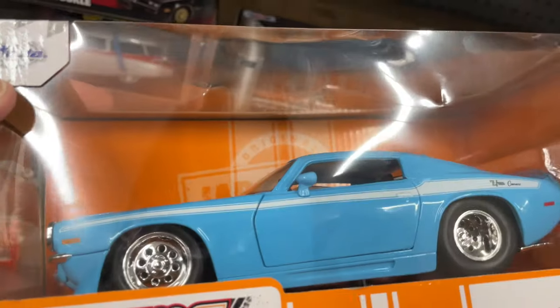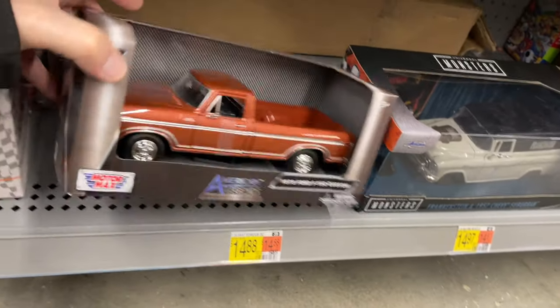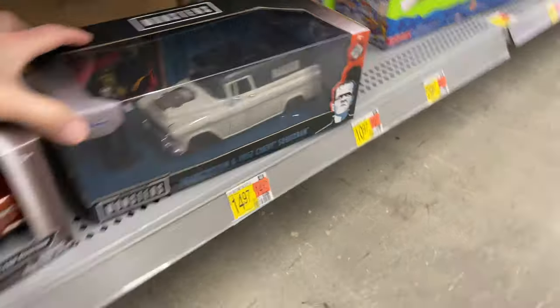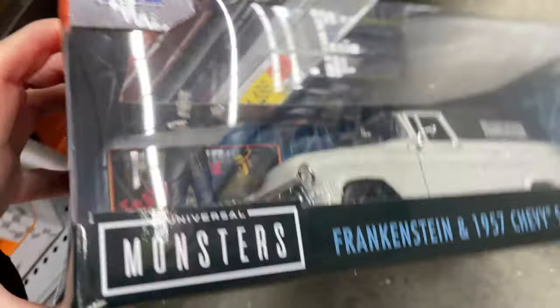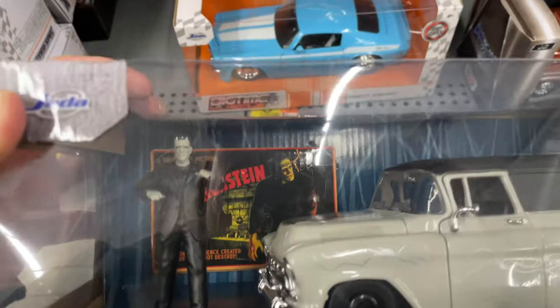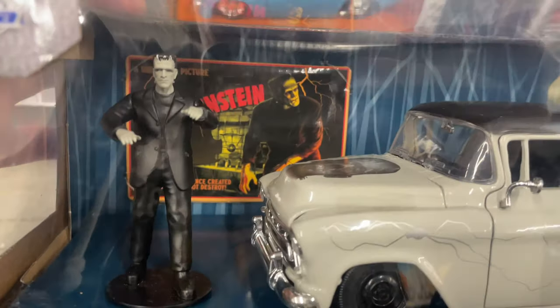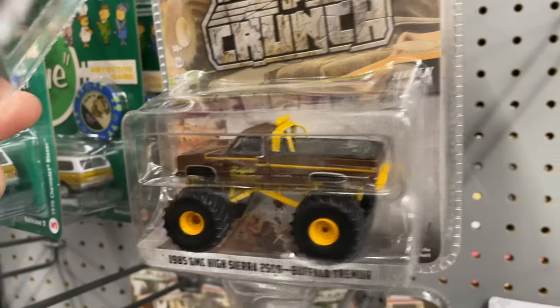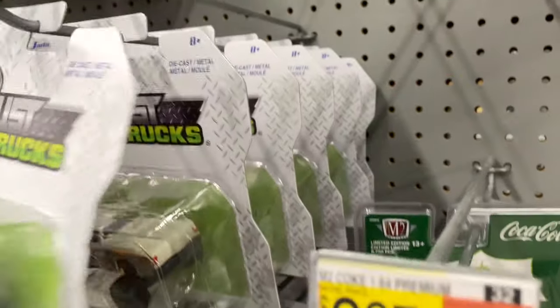Chevy Camaro - we still got one here. Motor Max American Legends 79 Ford F-150. And we got a Frankenstein - wow, look at that! This one's pretty heavy, it's hard to carry. Comes with a poster back there, a little trading card or something - maybe a mini poster. And they have the trucks - a lot of these trucks here. These have been out for a long time as well.